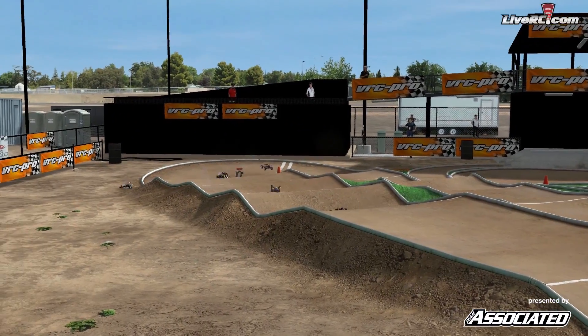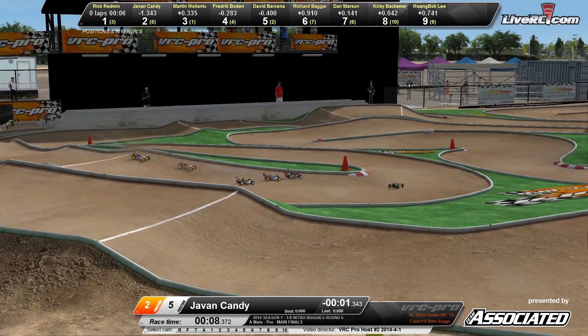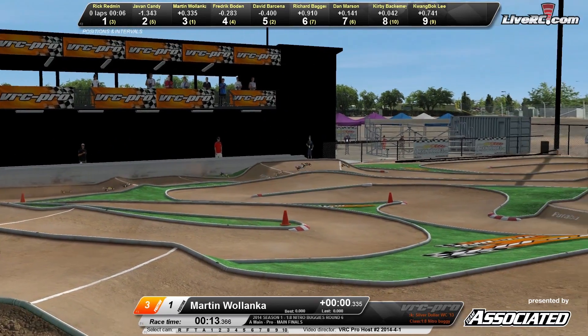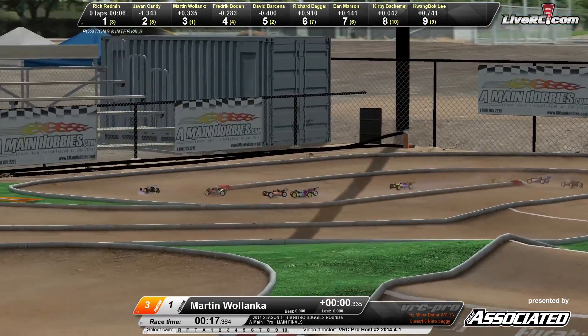Top ten drivers after qualifying. This is a rough start for several drivers. Let them all get sorted out as they work their way around. Looks like a pretty clean start for your front runners. Right now it's gonna be Rick Redman out front leading the way, Javon Candy in the number two spot, and Martin Wilenka in the number three spot.